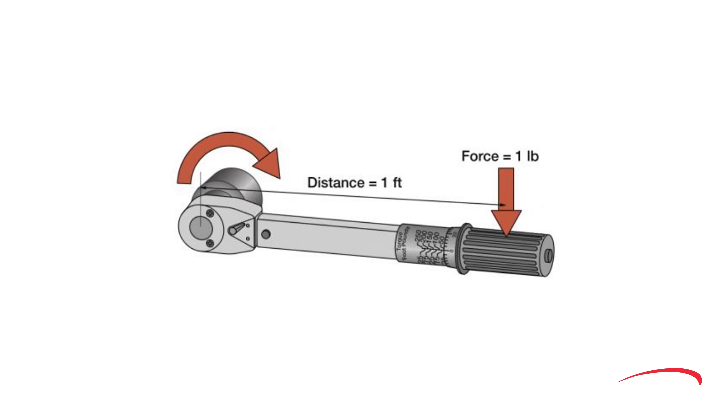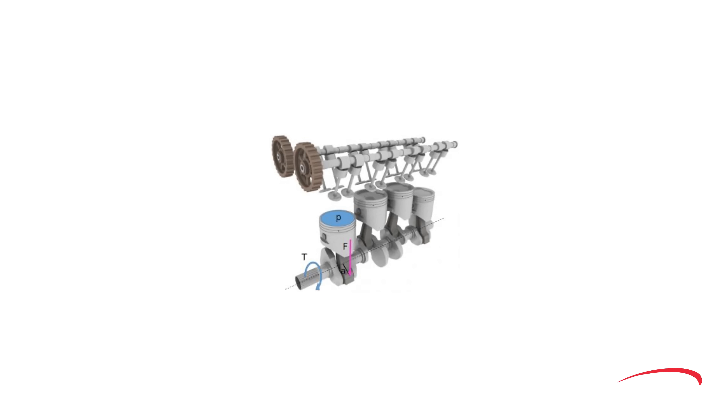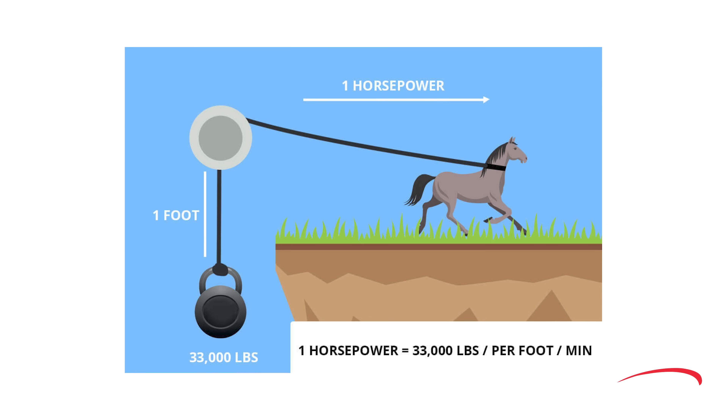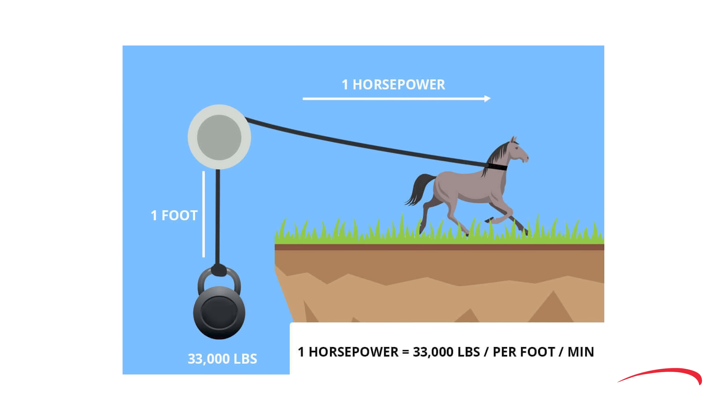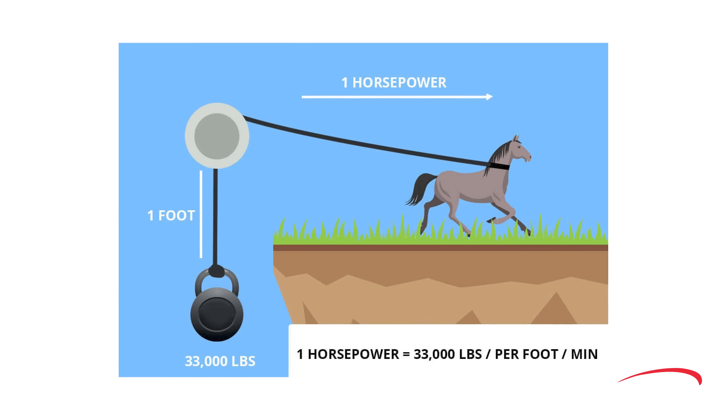Torque is a rotating force produced by an engine's crankshaft, and its power is measured by the number of pounds of force acting on a lever, theoretically one foot from the shaft pivot point. The metric measurement for torque is Newton meters, and the more force applied by combustion and the higher the RPM, the more foot-pounds of torque are applied to the crankshaft. Horsepower measures time and power, telling us how rapidly work is accomplished. One horsepower is the power required to lift 33,000 pounds exactly one foot in one minute. We can thank James Watt for coming up with this formula in 1783.